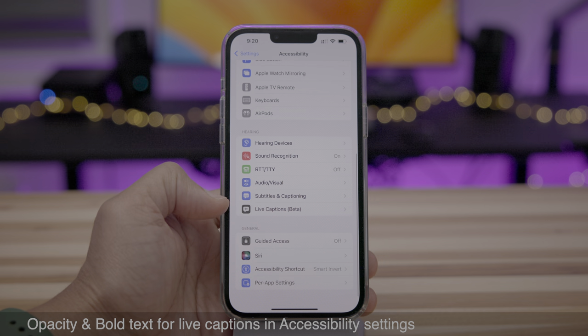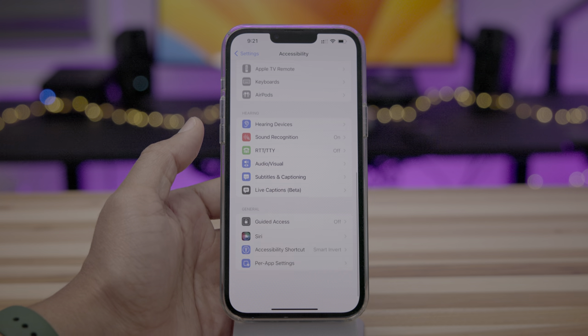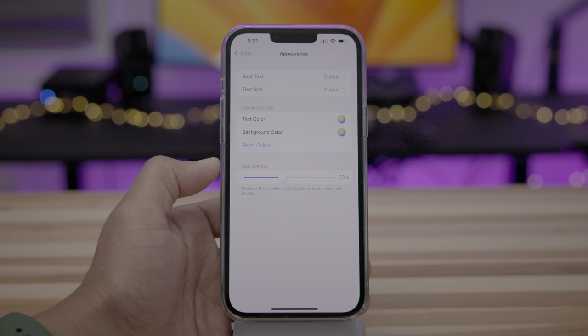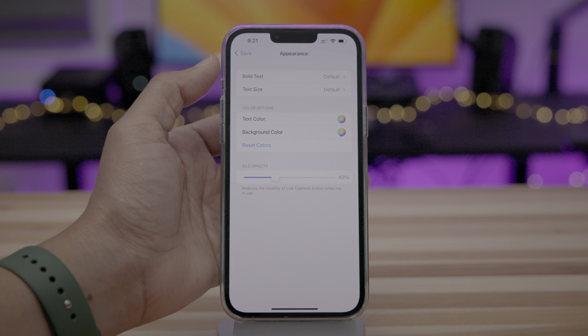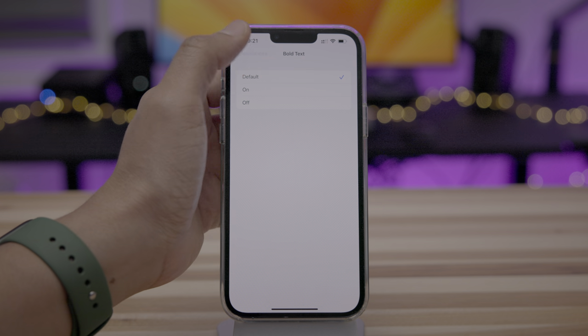There's also a new opacity and bold text option for live captions under Accessibility. Go down to Live Captions Beta, and under Appearance you'll see the ability to change the idle opacity, which reduces the visibility of the live captions button when not in use. There's also the ability to add bold text as well.